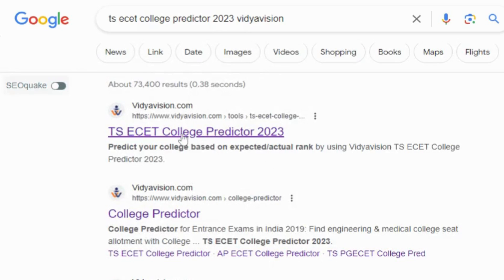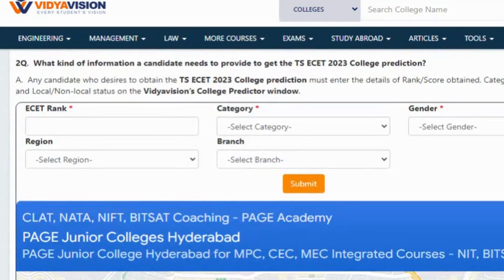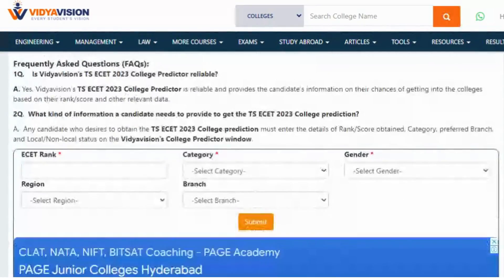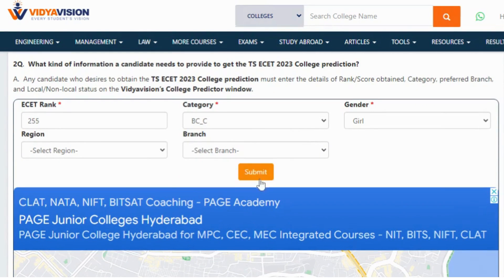Step 1: Visit the web page of Vidyavishan's TSA SET entrance exam college predictor. Step 2: Enter your TSA SET entrance exam rank. Step 3: Select the category you belong to. Step 4: Specify your gender. Step 5: Choose your preferred university. Step 6: Select the branch. Step 7: Click on the Submit button.